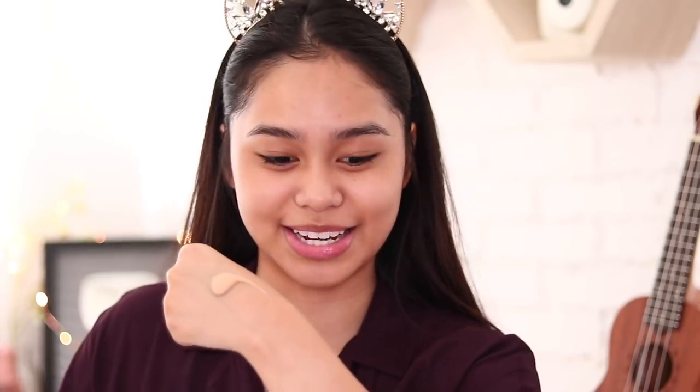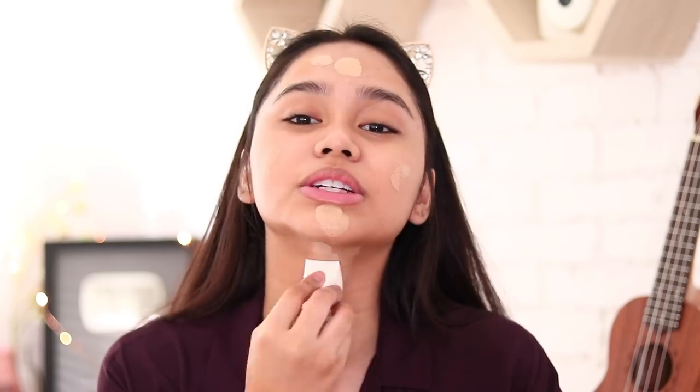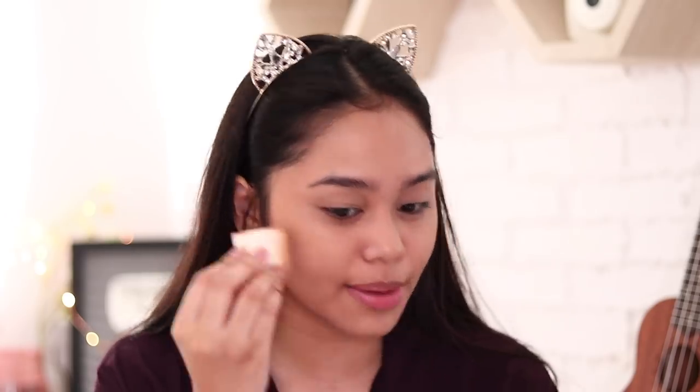Next is foundation. So I'll be using the Fit Me Matte and Poreless Liquid Foundation from Maybelline. I only put a little — okay, that's enough. Actually that's too much, but I can't waste my foundation. So I'll put it on my forehead, my cheeks, basically all over my face, and blend it with a damp sponge. By the way, for this look I'm going for a natural look, so I won't put any eyeshadow later on. Of course, you also have to blend the foundation on your neck so the color is even.